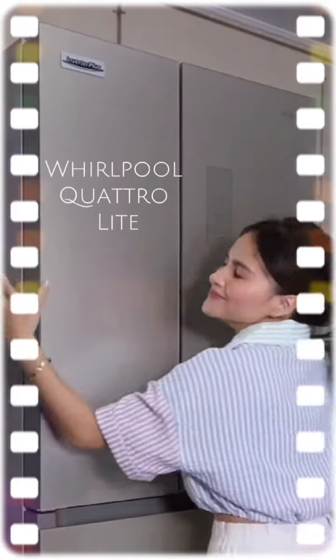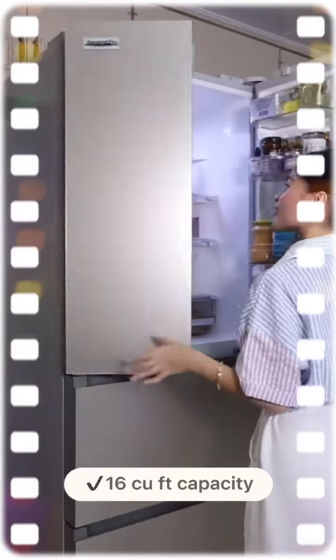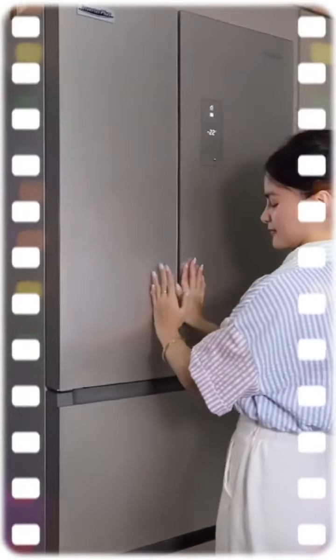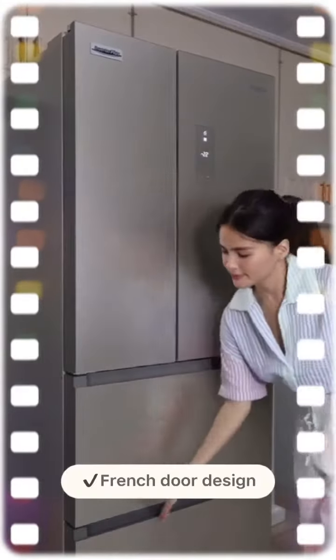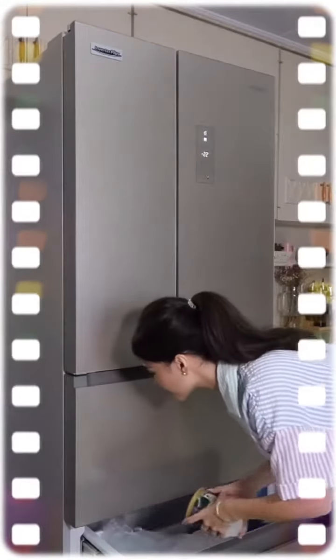This is a Whirlpool Quattro light refrigerator, and as you can see it's quite big, so it's very spacious inside. Another reason why I love it is because of its French door design, which means that the chiller section is separated from the freezer section here at the bottom.